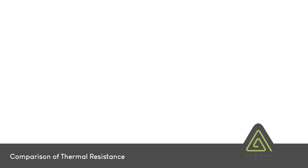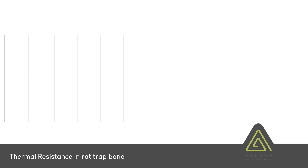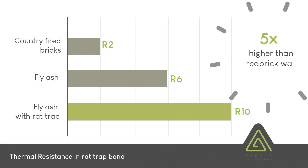Here is a comparison of thermal resistance. If a wall is made of country-fired bricks, the thermal resistance is R2 units. If the same wall is built with fly ash bricks, the thermal resistance goes up from R2 to R6. If these fly ash bricks are arranged in the rat-trap bond manner just explained, the thermal resistance rises from R6 to R10. In effect, the thermal resistance of this wall is five times that of a country-fired red brick wall.